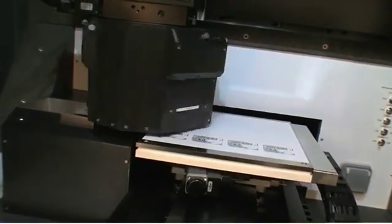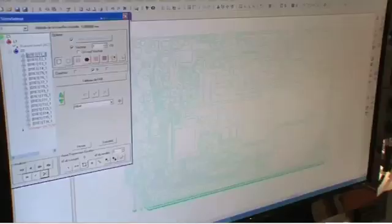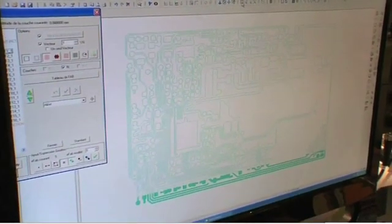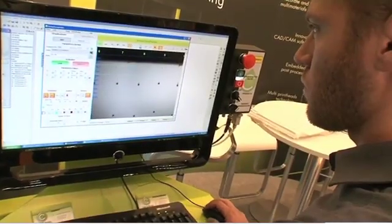Despite modern technology, it will still take a while until printed electronics will be mass-produced. A roadmap set out by the Organic Electronics Association shows the development status of different production processes, as well as the future facing the electronic printing industry.